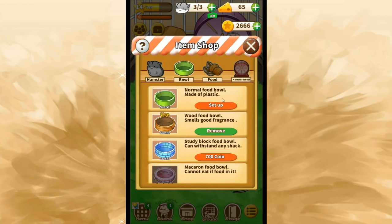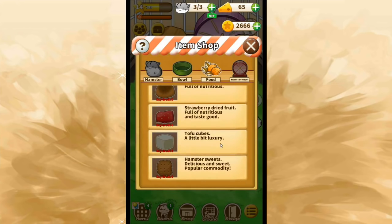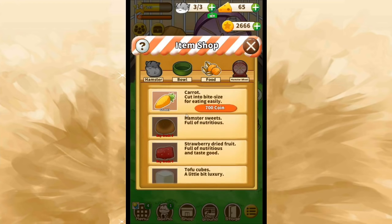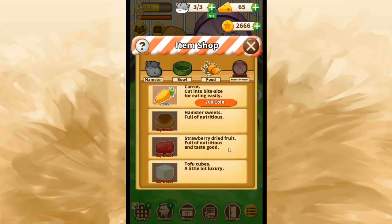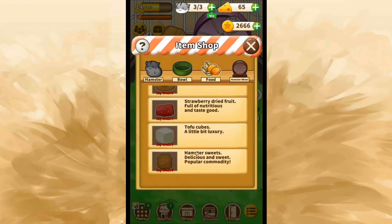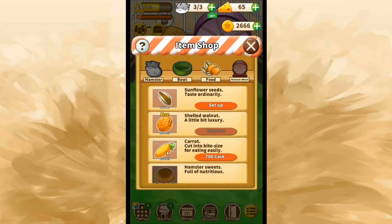We have enough cheese — that's so exciting. There are also different food bowls, and there's a new pot food bowl I don't remember — it might be new, and it's really cute. There's new food, you guys — new stuff! We now have carrots, which we need to get to, and hamster sweets, strawberry dried fruit which looks delicious, tofu cubes for a little luxury, and cute little hamster sweets. My hamsters have been eating a lot of shelled walnut, but I'd like to get them something healthier.